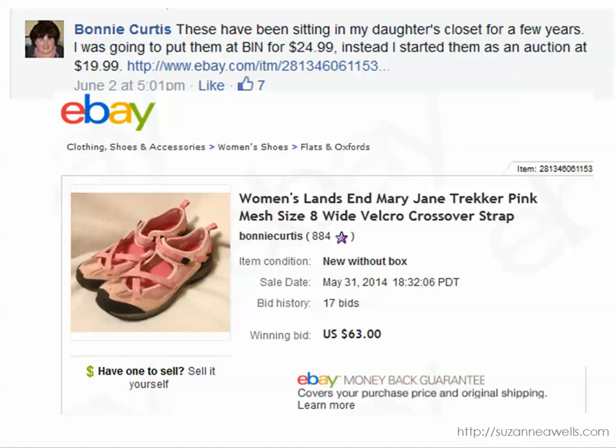Bonnie found these in her daughter's closet, so her investment was probably nothing because her daughter had worn them. She was going to put them up for a buy-it-now of $24.99, but went with an auction just to see what would happen, and they sold for $63. Pink anything sells better than any other color. That was a great gamble she took putting them on auction — and they were sitting right in her own house. So go through those closets and drawers; you've got all kinds of things in your house you can sell.